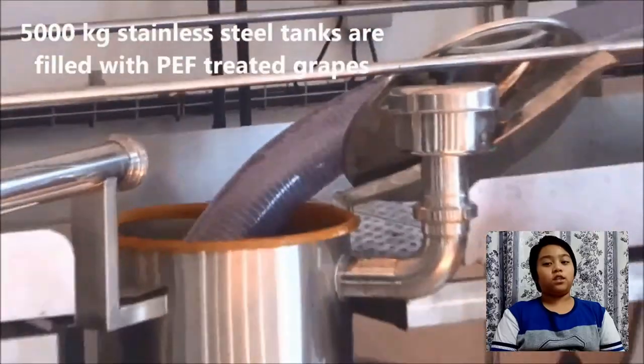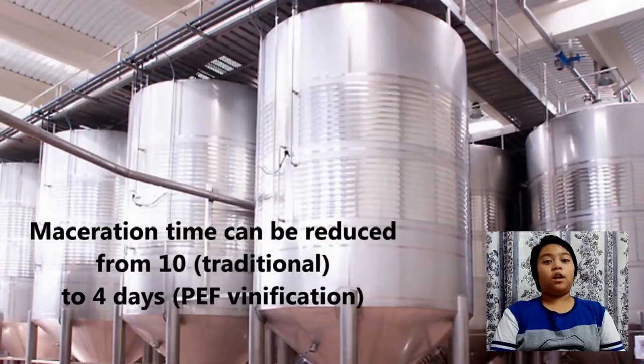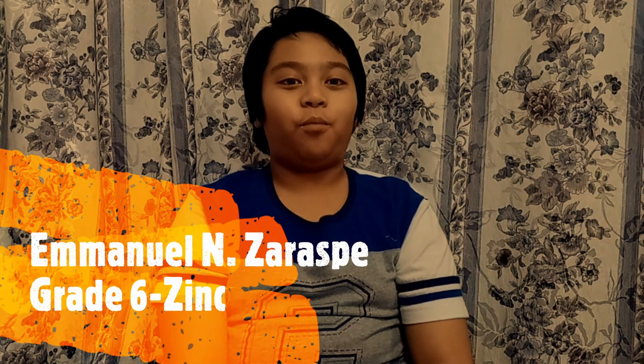The shelf life of products is extended by inactivating microbes at low temperatures using PEF technology. This increases flexibility in planning, storing, and distribution. So the next time you drink your juice, now you know how it will be processed. This is Emmanuel Nzarazpe from Grade 6 Zinc reporting.